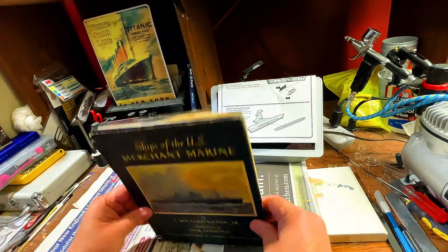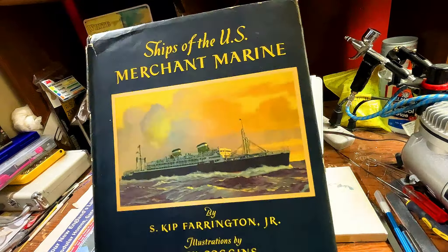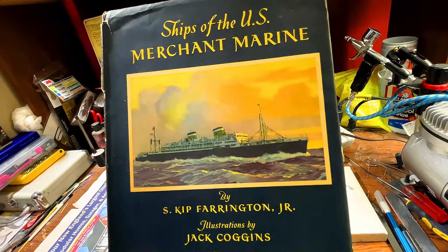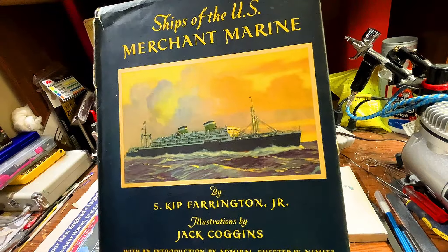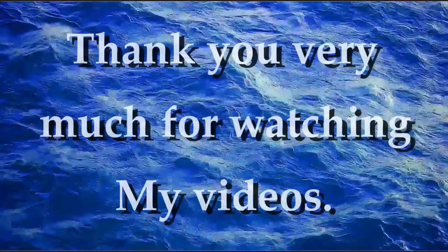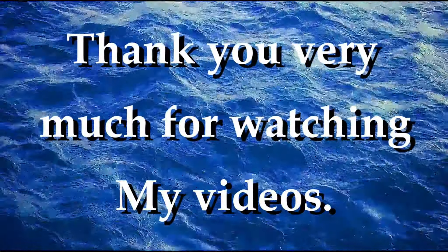If you get a chance to get it, I suggest you pick it up — lovers of history, you're just going to love this book. I pretty much went over everything, but it goes into a little more detail on all of the shipping companies. So, my friends, I didn't want this video to last six days, but I did want to tell you all the important parts and all the little nuggets that I had made notes to share with you. That is 'Ships of the Merchant Marine' by S. Kip Farrington Jr., illustrations by Jack Coggins, and we heard from Chester W. Nimitz, the Admiral of the Fleet. Thank you so much for watching, and until my next historic book, I'll talk to you soon.